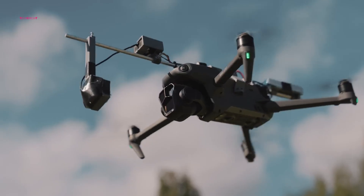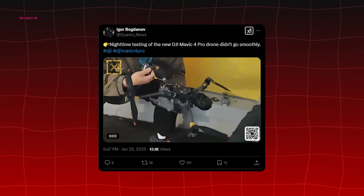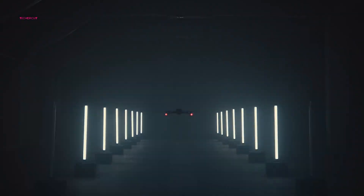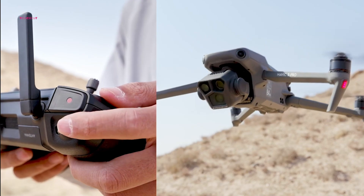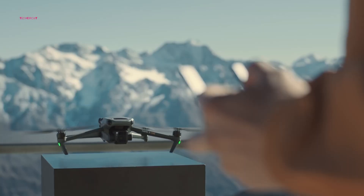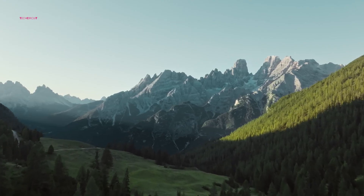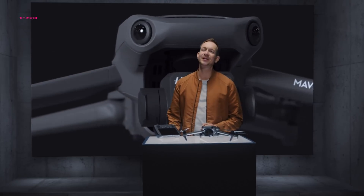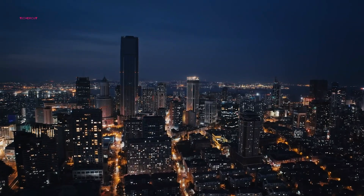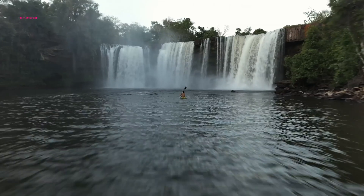One of the biggest highlights of the Mavic 4 Pro is its upgraded camera system. The remote controller display in Ellens' footage confirms three zoom levels: 1x, 2.5x, and 6x. This aligns with previous leaks suggesting a triple camera setup featuring a primary wide-angle lens, a medium telephoto, and a long telephoto lens. The primary camera is rumored to be a 24mm f/2.0 micro four-thirds sensor, promising better low-light performance. The drone is also expected to support D-Log recording and built-in ND filters, a huge convenience for filmmakers.